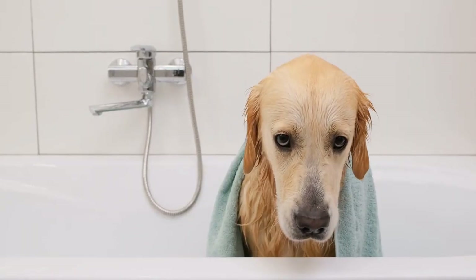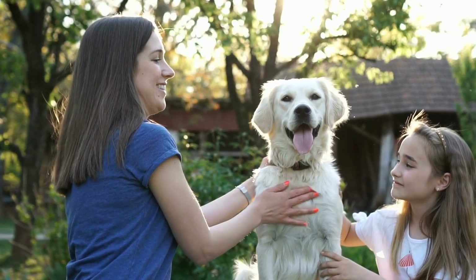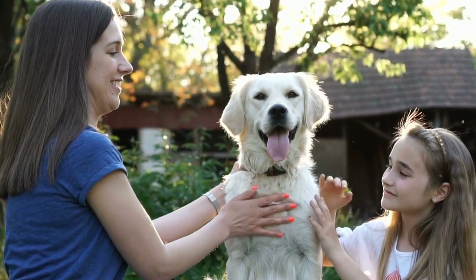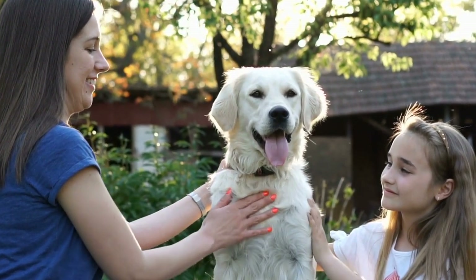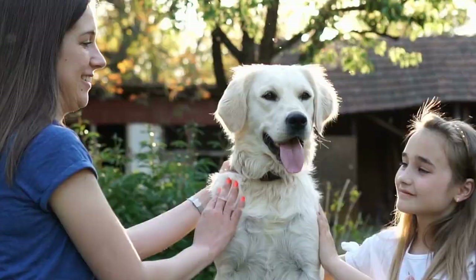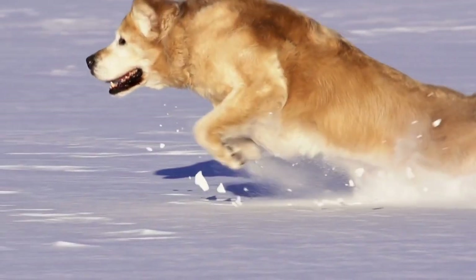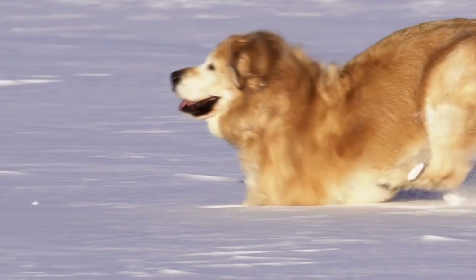2. Balanced Diet. A senior Golden Retriever's diet should consist of high-quality protein, a moderate amount of healthy fats, and a limited amount of carbohydrates. Protein is essential for muscle maintenance and repair, while healthy fats contribute to a shiny coat and provide energy.